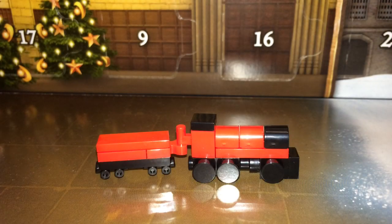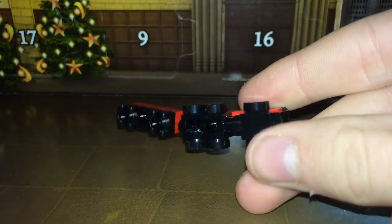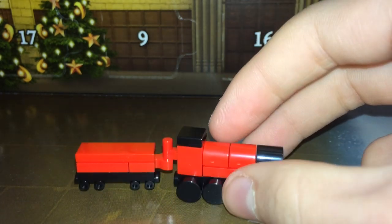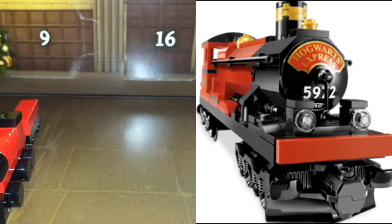So here is the build of the Hogwarts train. It's quite simple, it's got some roller gates for the back one, and one of those pieces for the front. It's got these cool rounded pieces here, which I haven't seen before. But yeah, it does look quite like the actual Hogwarts train. There's a split screen up next to the actual Lego one.